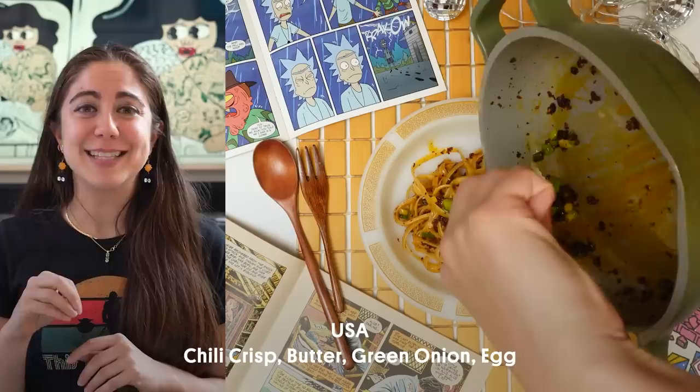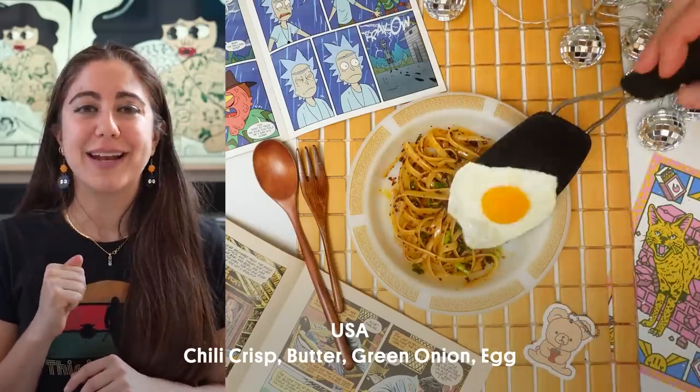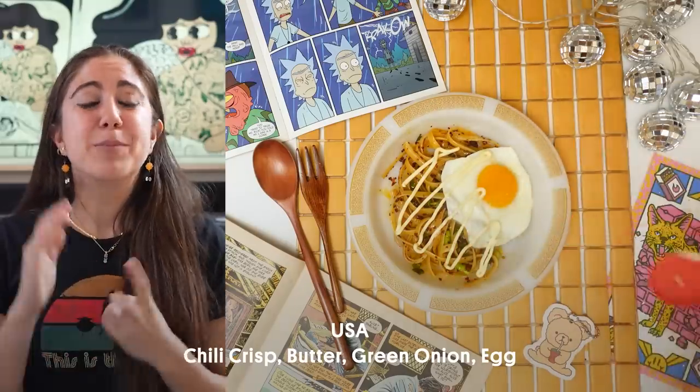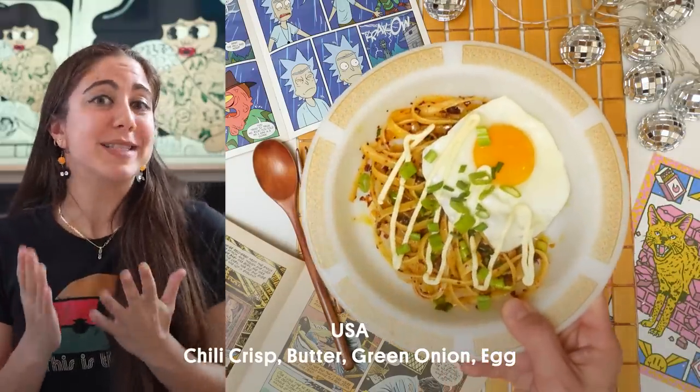Add in my pasta, add in some green onions, put that into a lovely little bowl, top it with a fried egg and a little bit of Kewpie because I love Kewpie. It is a simple, spicy and tasty recipe that uses ingredients that I tend to just always have in my house.